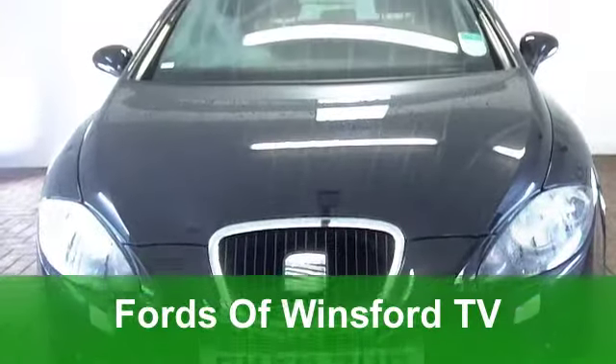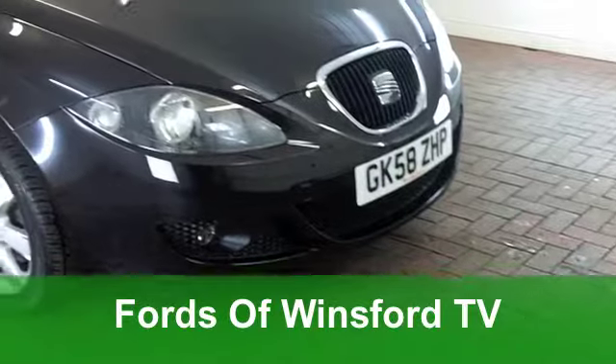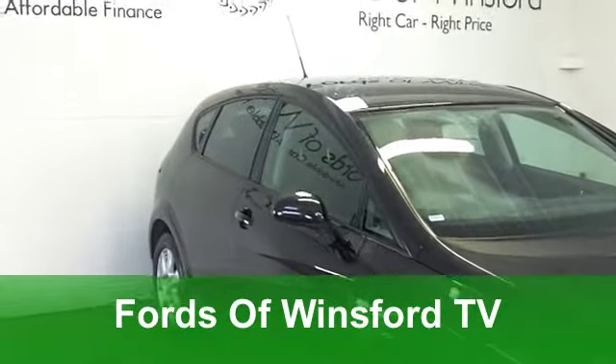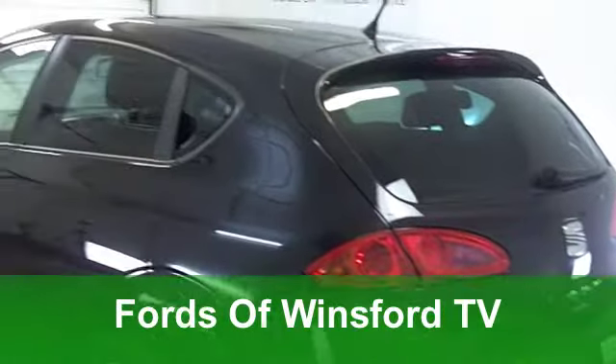Well, I think that cruise control is a fantastic innovation, and if you've never had a car which features it before, well you're in for a treat. This Seat Leon does have cruise control, and you'll benefit from that.